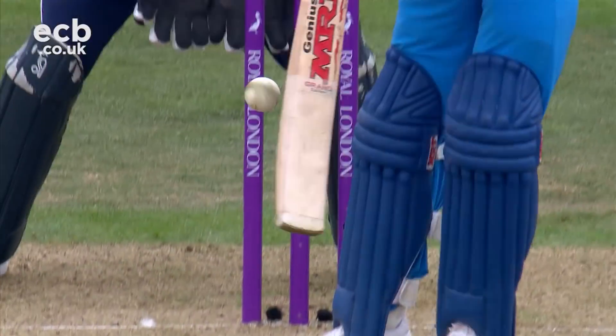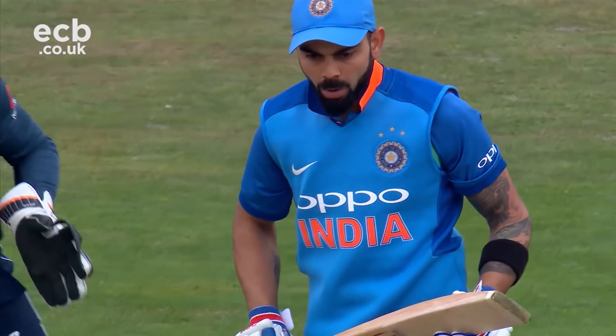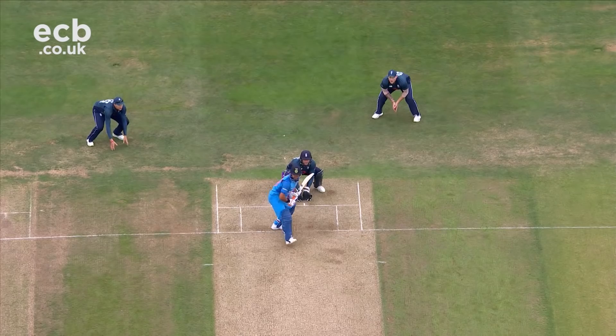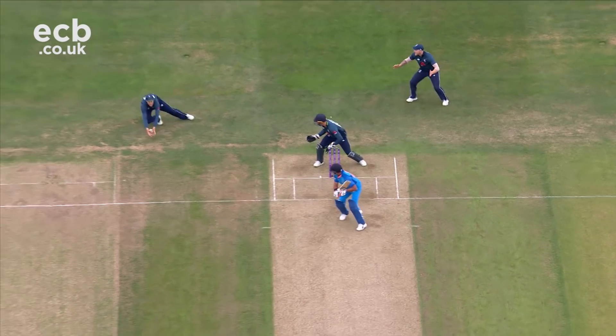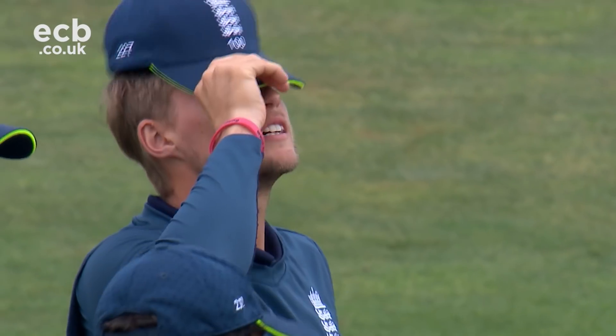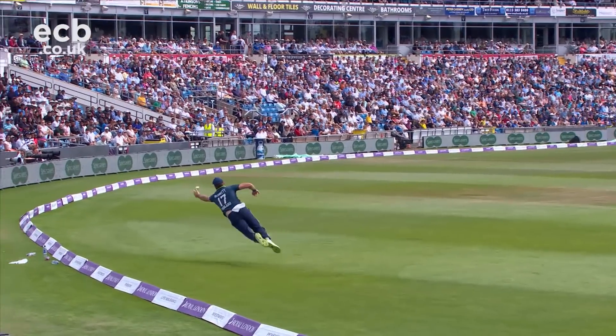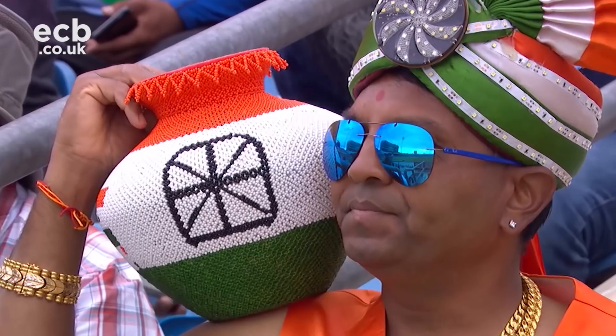What an absolute brilliant delivery — he's been completely bamboozled by a snorter. Coley's expression says it all. Another one, this time caught around the corner at leg slip. England right on top now with India five down. Just passed Liam Plunkett.